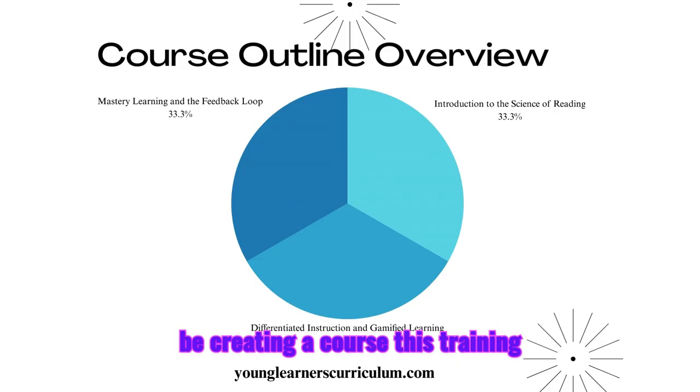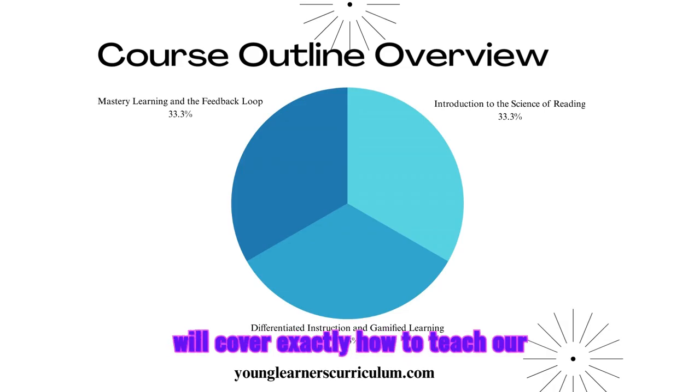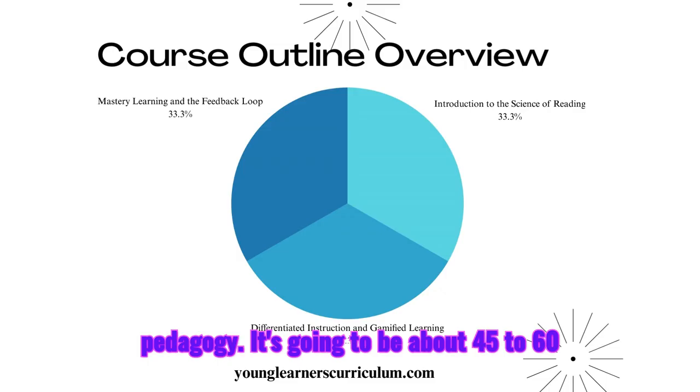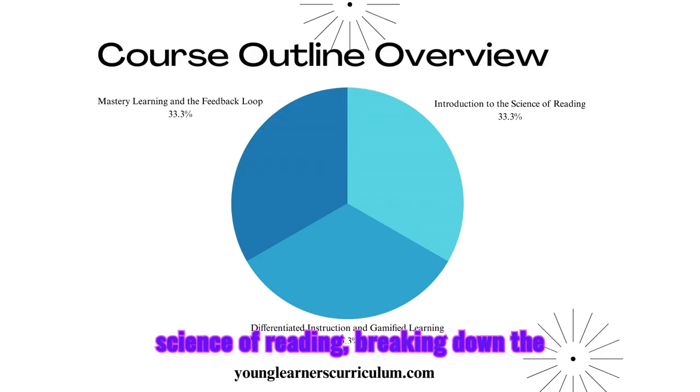We are also building a free intensive training course. Session one will be an introduction to the Science of Reading pedagogy, approximately 45 to 60 minutes. The key focus will be understanding the principles of the Science of Reading, breaking down the curriculum's integration of phonics, vocabulary, fluency, and comprehension, and addressing common pain points in literacy development and how the curriculum resolves them.